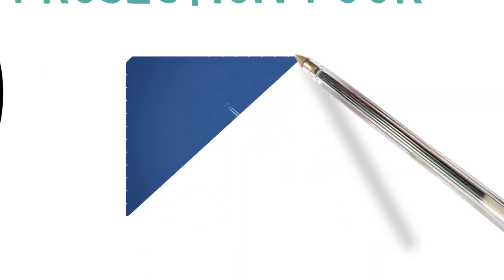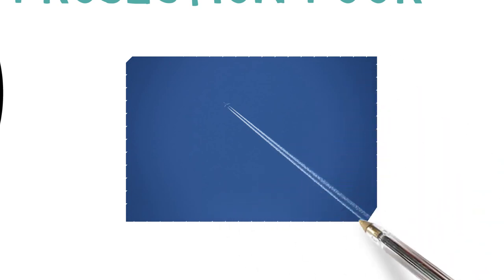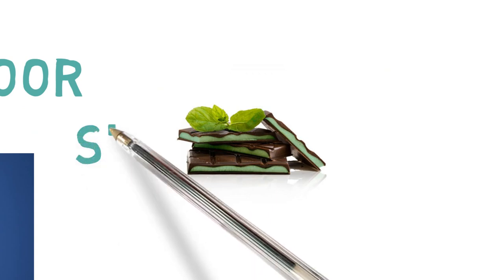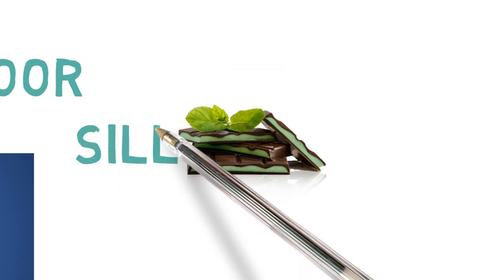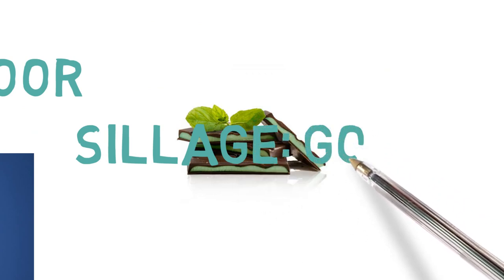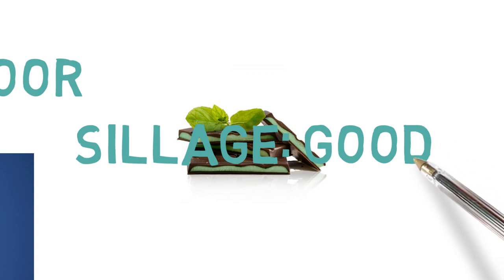Sillage, however, is really good. For example, I'll walk into a room and walk out, and someone will come in and say, 'Oh, I know such-and-such was here because of that scent.' I did get feedback from wearing this fragrance, so I say sillage is very good — but projection is poor.